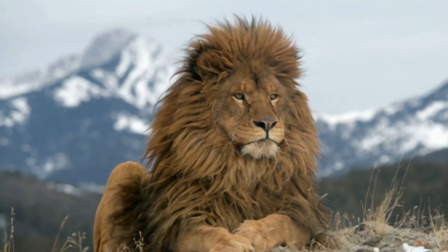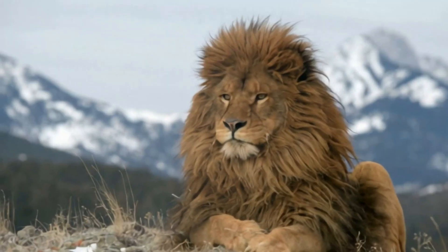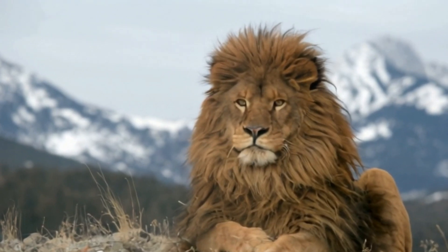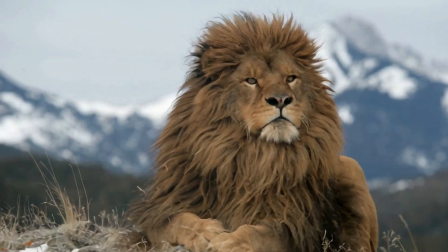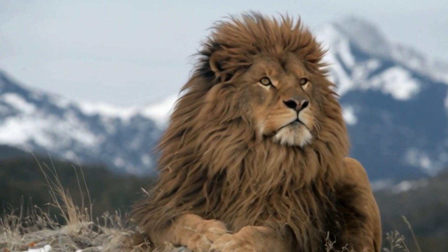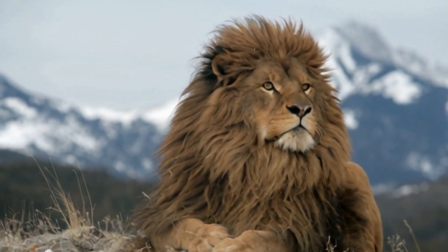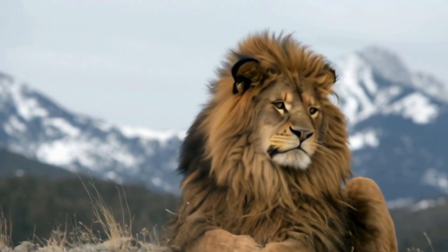Though the Barbary lion no longer roams the wilds of North Africa, its legacy lives on. With its immense size, dark mane, and regal presence, the Barbary lion remains one of history's most iconic and mysterious big cats. As we continue to learn more about these lost kings, we honor their memory and hope that one day, their roar will be heard again.